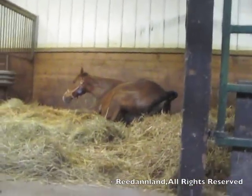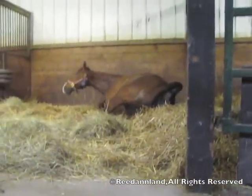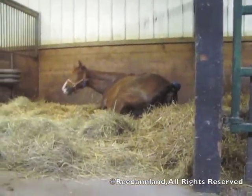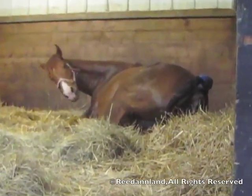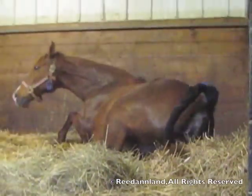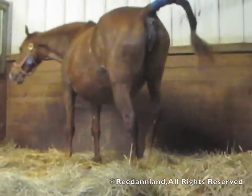This is her second time lying down. She'll give us that pained expression as she turns around. Labor pains have started, but heavy contractions have not yet commenced. She gets up one more time and walks around.